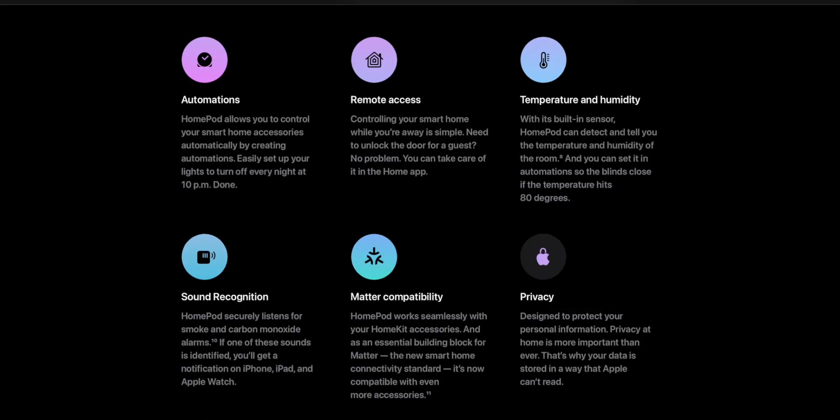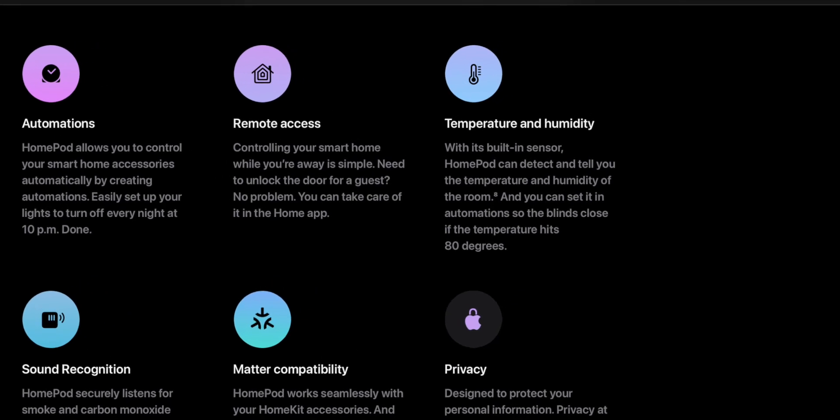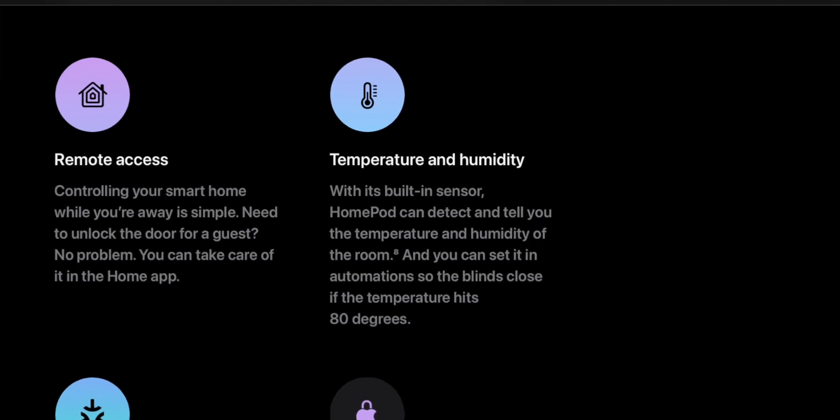I noticed another feature on Apple's web page that Apple didn't even talk about: inside the new HomePod there is a temperature and humidity sensor, so you can now get the temperature of your room through your HomePod and even make automations based on that. This is the biggest feature in this entire new HomePod, and they didn't even mention it in the press release. It's actually built in secretly to the HomePod mini as well and rolling out. I'm just so confused why Apple didn't talk about it — that's the coolest thing here.